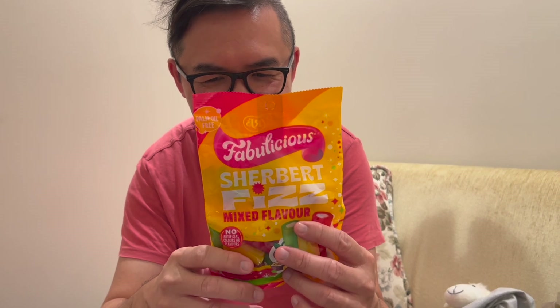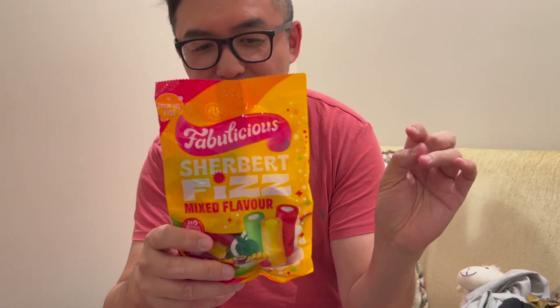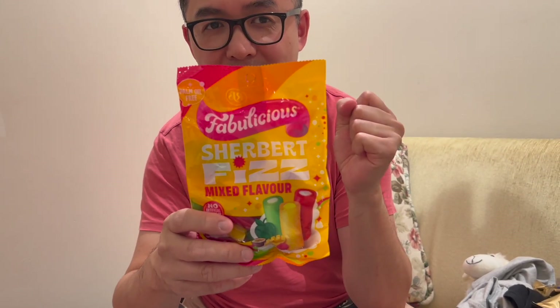And there's another brand — these are Chalki Wheats, kind of like chocolate digestives. I think it's always good to try local products. And who doesn't like a little bit of Fabulicious? These are mixed flavour sherbets — they're kind of fizzy when you put them in your mouth and chew them, so there's like an explosion of flavours. I think this is also a good find.